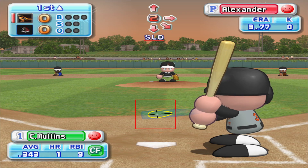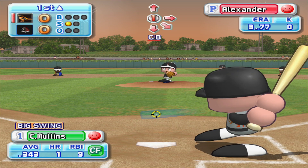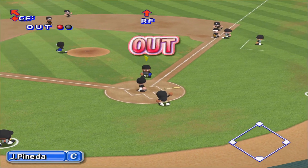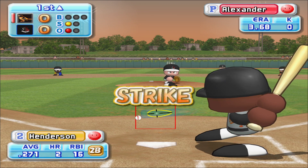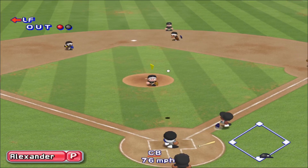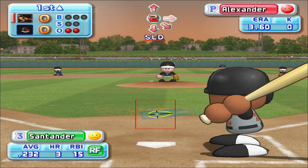One away. Alexander retires the hitter on a pop-up to the catcher. Next at bat, Mark Hendrickson, riding a three-game hitting streak, is now at the plate. Off to the right of the pitcher. Out. Two away. Hendrickson is retired on an infield grounder.